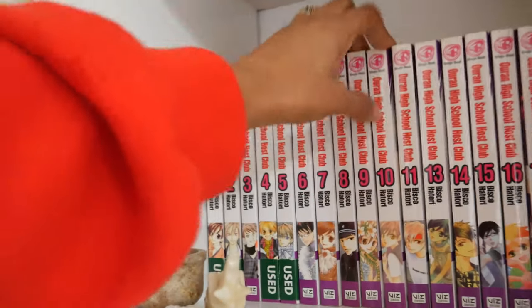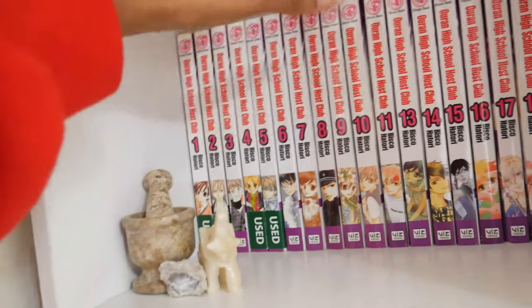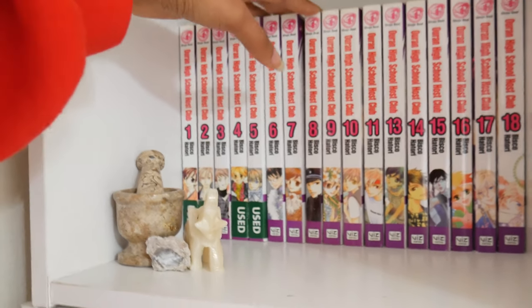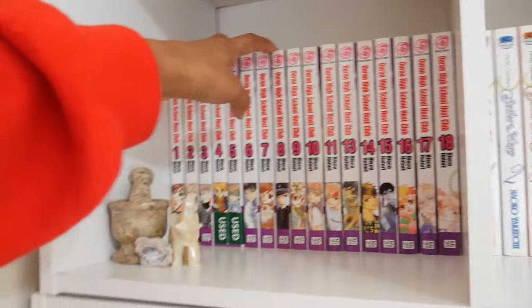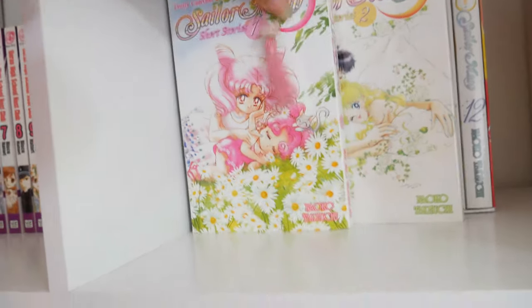I'm missing volume 12 and I'm not sure why. I'm pretty sure I let a friend borrow this series a while back and when I got it back, one of the volumes was missing. So, lesson learned — don't let people borrow your stuff. Moving on to Sailor Moon.